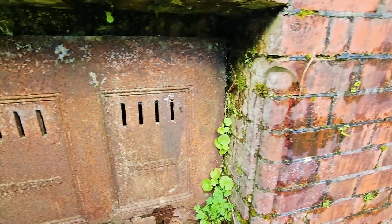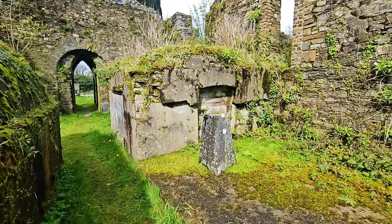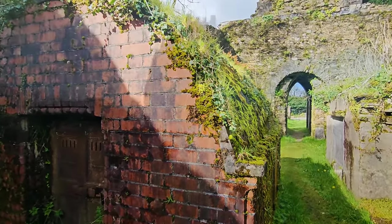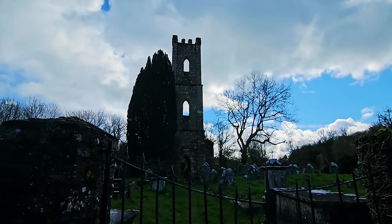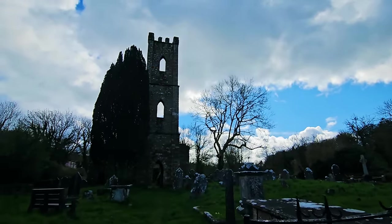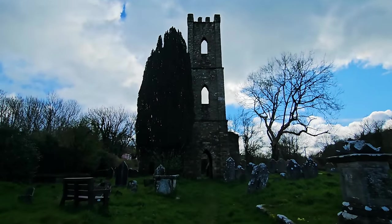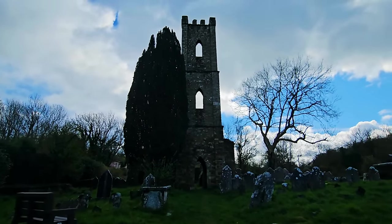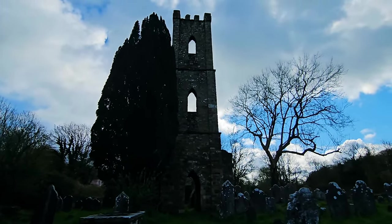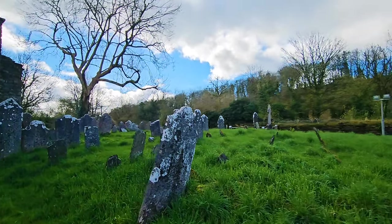Hi guys and welcome back to the channel. This is the old church and tower of Saint Mary's just outside Cork in Inishanon. That tower there has been recently restored. It's quite an interesting old graveyard, quite uneven to walk around.